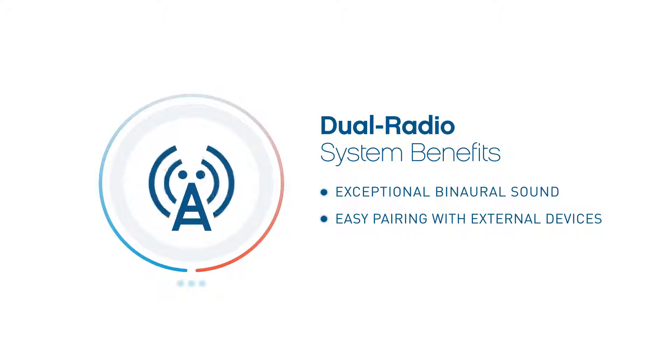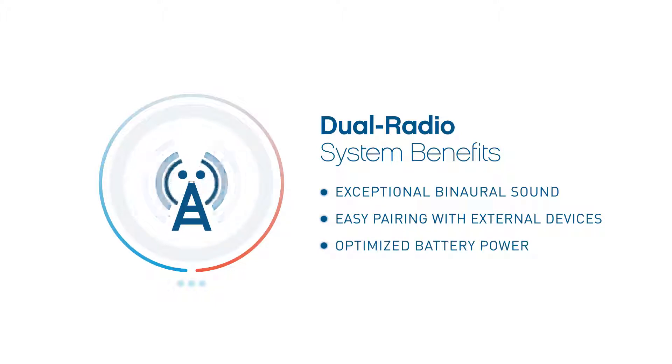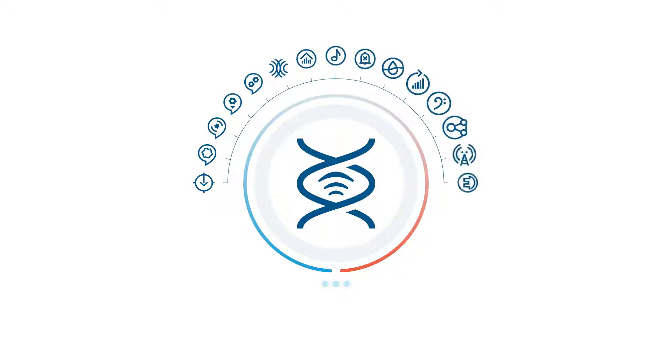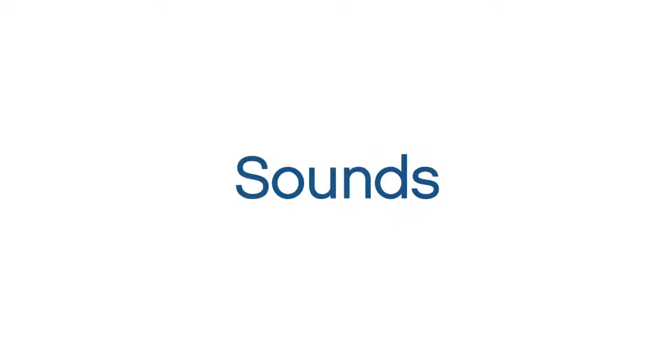With dual radio system, every listener will love exceptional wireless binaural sound, the convenience of direct streaming, and easy-to-use accessories, plus the optimized battery consumption of two wireless systems in one. The advanced wireless capabilities of dual radio system give patients a truly individual hearing experience, with Sonic technology built on the Sound DNA platform — every day sounds better.